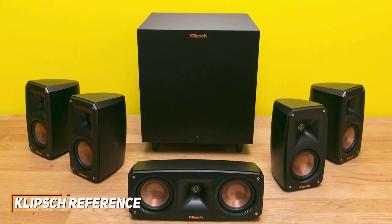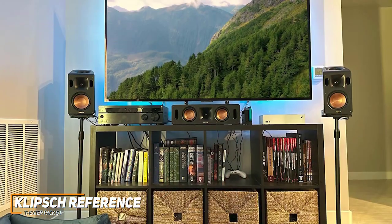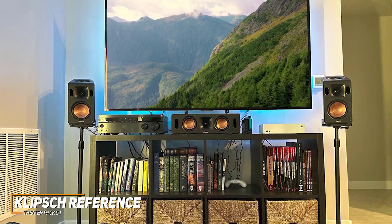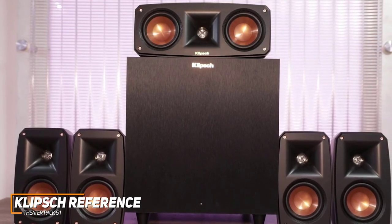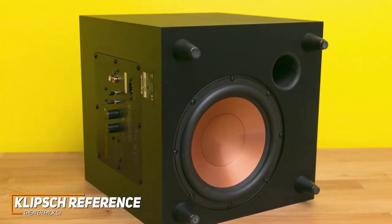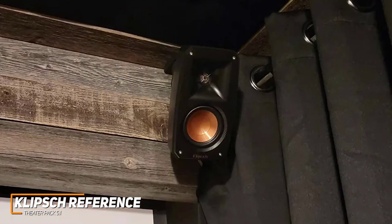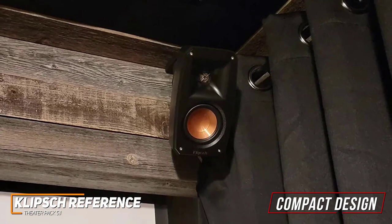The Klipsch Reference Theater Pack 5.1 is my choice as the best compact surround home theater system in 2023. It features several high-quality components, impressive placement flexibility, and useful technology to deliver a clear and realistic sound in almost any situation. You get a 75-watt center channel with a 3.5-inch driver, four satellite speakers with 3.5mm injection-molded graphite drivers, three-quarter-inch horn tweeters for improved treble, and an 8-inch subwoofer — though you'll need to pair it with an amplifier. Each speaker has a compact design with keyhole mount and threaded inserts for extra placement flexibility.